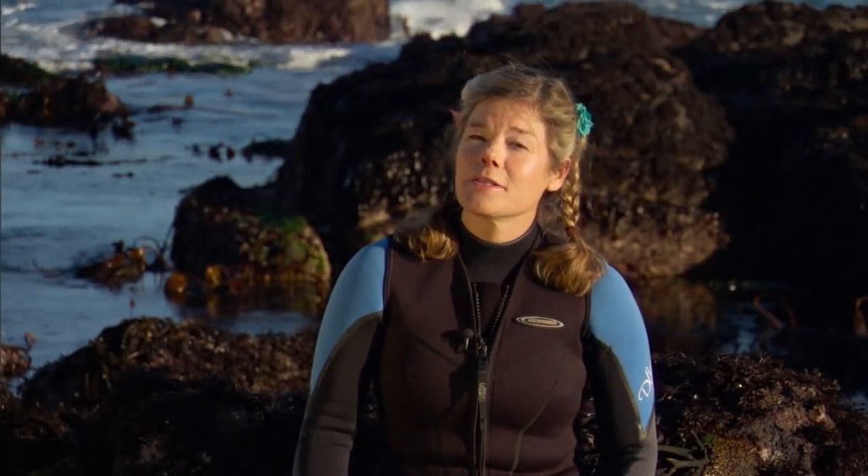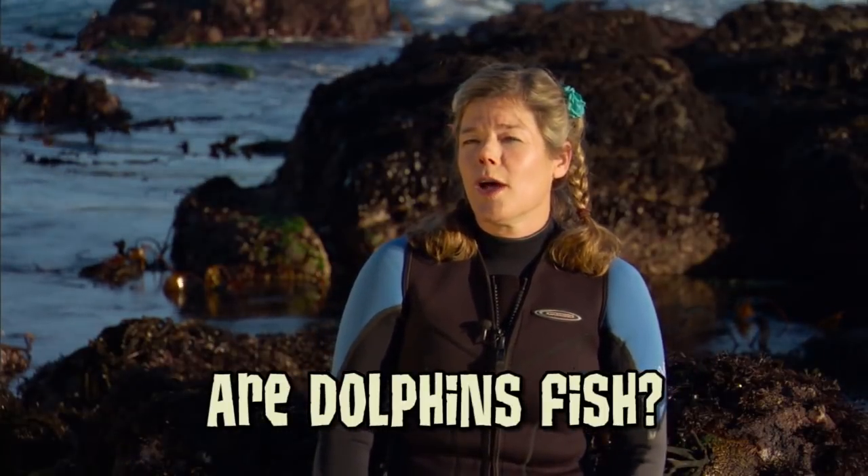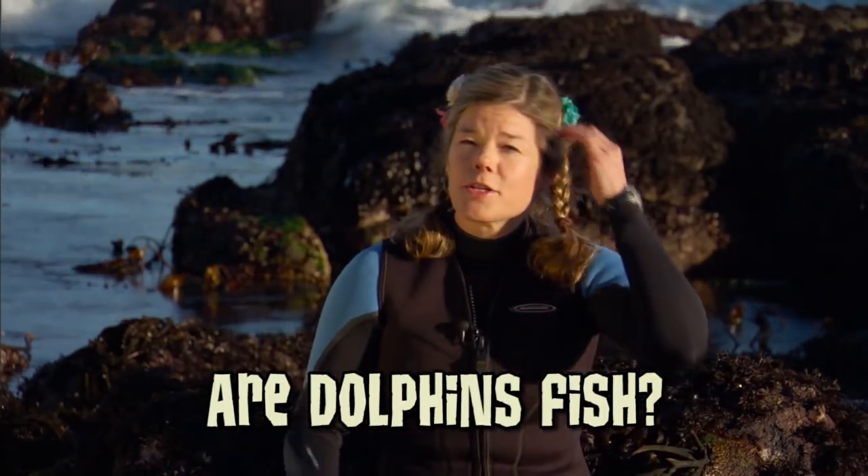Hey Jammers, got a question in from Magical Tough Pride who wants to know, are dolphins fish? Well, they may look a little bit like fish on the surface, but if you look closer, there are a lot of differences.